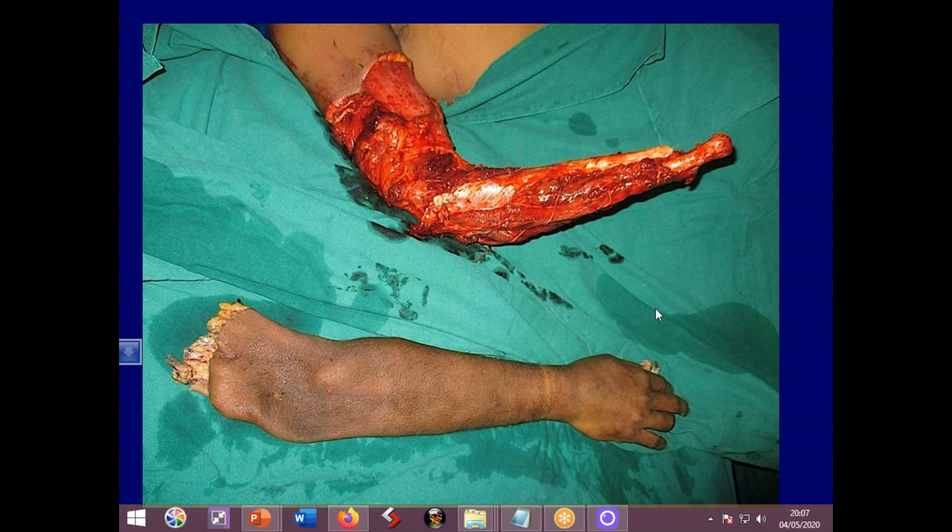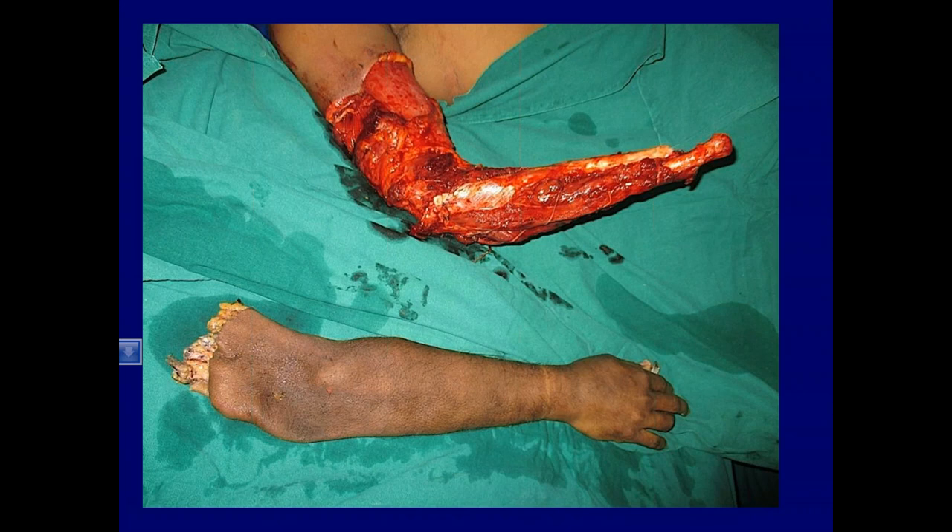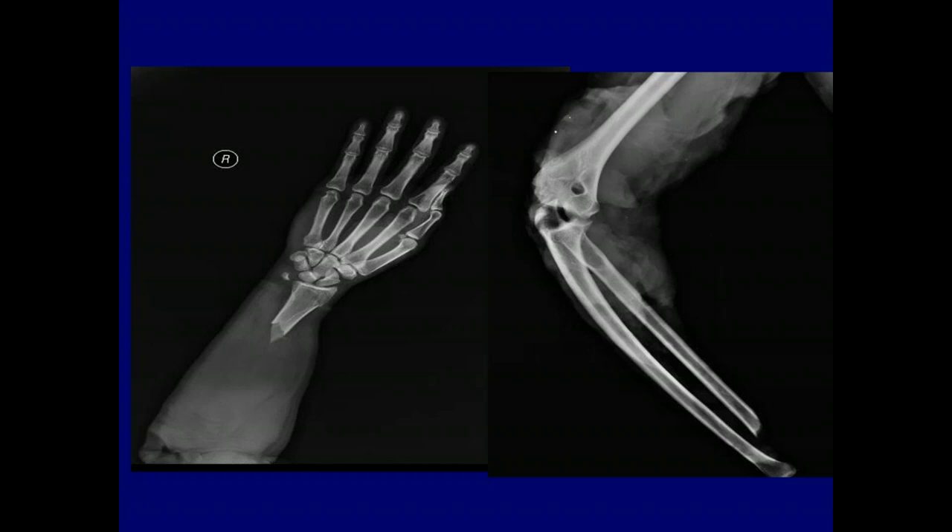When such patients come to us — and these are very rare injuries — the first question they ask is whether the hand will ever be functional. That's his X-ray.